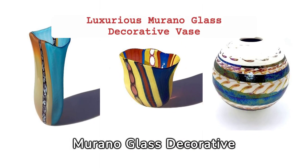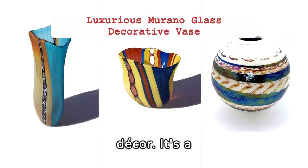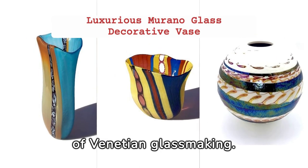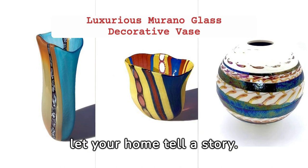In conclusion, the best Murano glass decorative vase is more than an item of decor. It's a celebration of artistry, heritage, and the timeless charm of Venetian glass making. Discover the enchanting world of Murano and let your home tell a story.